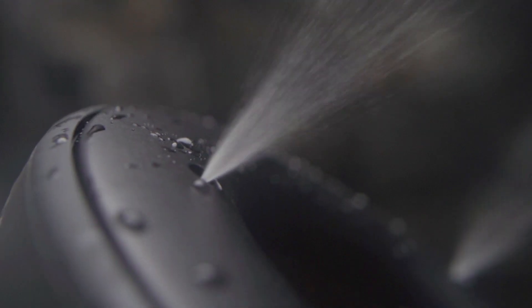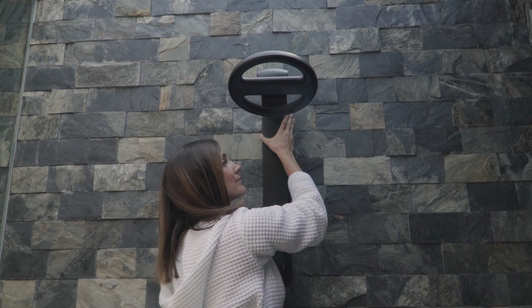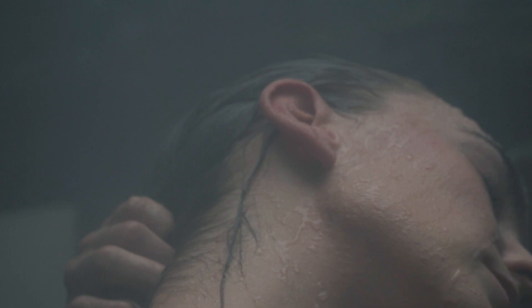Step in and turn it on. Warm, powerful streams of water immediately envelop you. This is the Nebbia Spa Shower 2.0 — inviting, effective, indulgent.